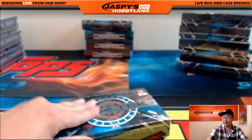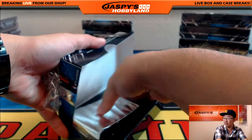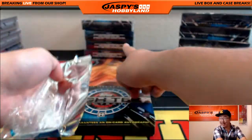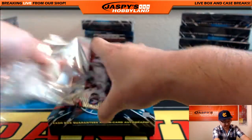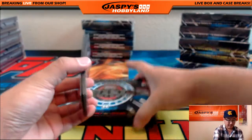Here we go. Mark, if you want to choose right now — left or right side — these are for the all-spot sold promo winners. So this is for Coop.